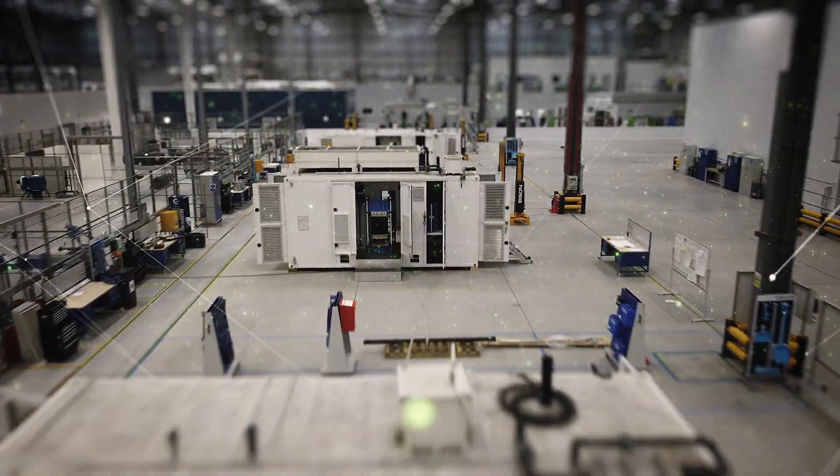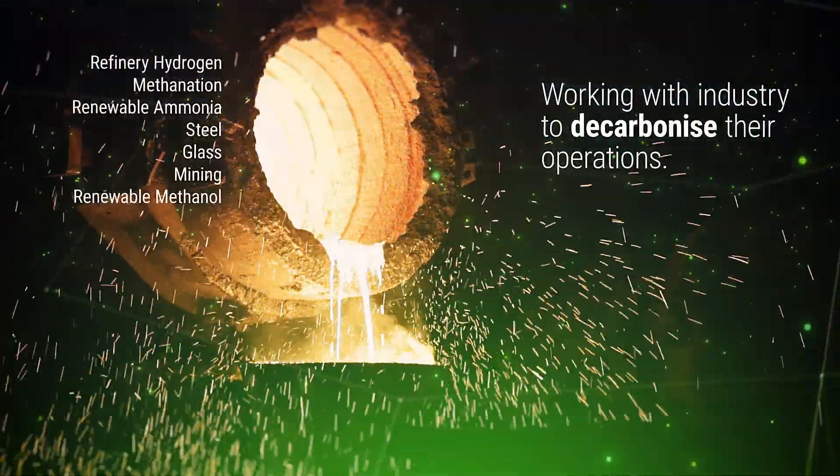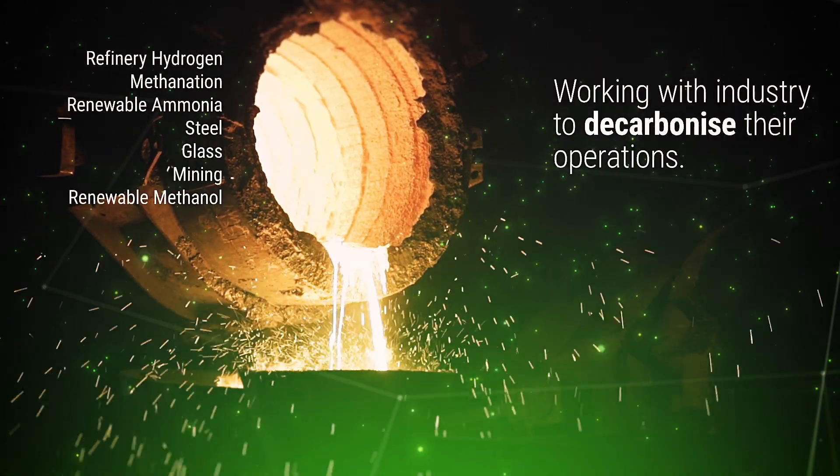We work with a range of industries to help them effectively decarbonise their activities through the dynamic use of our green hydrogen energy systems.